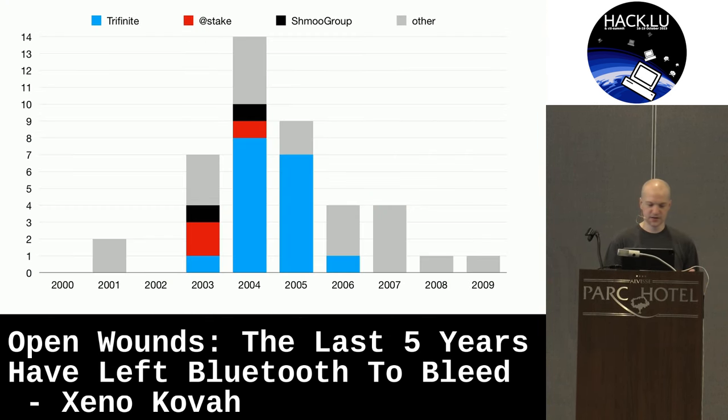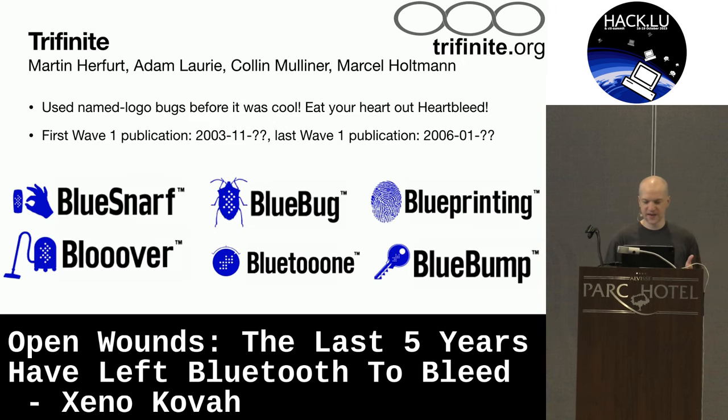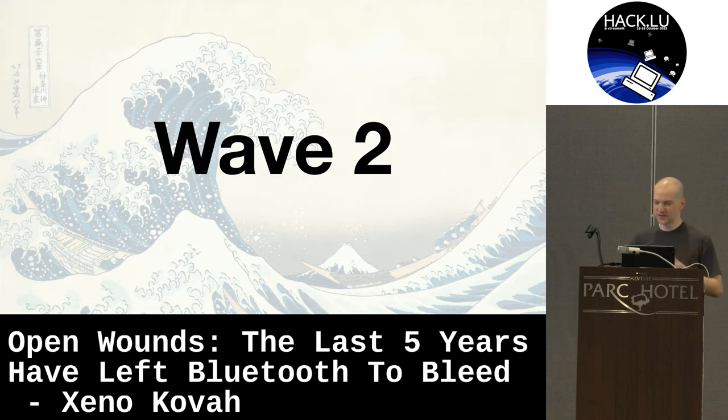Wave one was dominated by the Trifinite Group — back in the day, they were the ones doing all the research, with a little bit of At Stake and Schmoo Group. I'm mostly pulling out on these graphs the people doing two or more talks; there are lots of one-and-done authors, but I'm more interested in researchers doing continuous work. You may think that Heartbleed invented the named logo trend, but actually way back in 2003 the Trifinite folks were doing the named logo thing too. The only thing Heartbleed really innovated on is giving you a URL specifically for the vulnerability. Tools are important — better tools enable better research. I believe that's called Wright's Law.